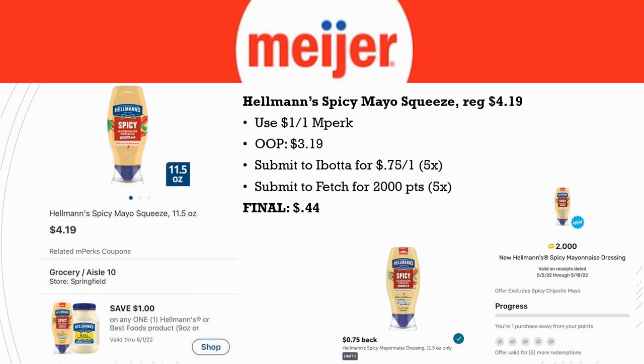Deal on Hellmann's Spicy Mayo Squeeze: regularly priced $4.19. Use $1 off one MPerks, pay $3.19. Submit to Ibotta for $0.75 back on one (limit five times) and Fetch gives 2,000 points back (limit five times). Final cost: just $0.44 for one bottle. If you want to max it out, the other four are $1.44 each after rebates — still a great deal.